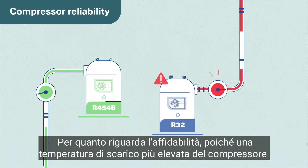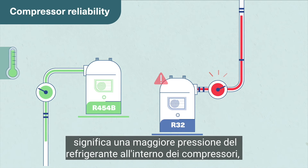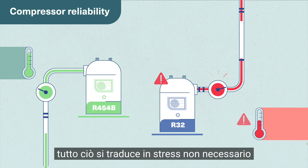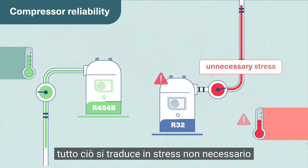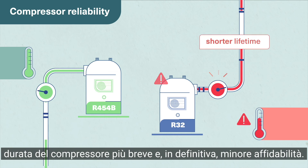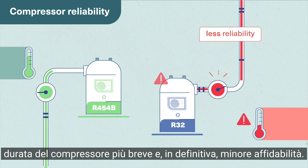Looking at reliability, because higher compressor discharge temperature means higher refrigerant pressure inside the compressors, this all translates into unnecessary stress and accelerated wear on the compressor, shorter compressor lifetime, and ultimately less reliability.